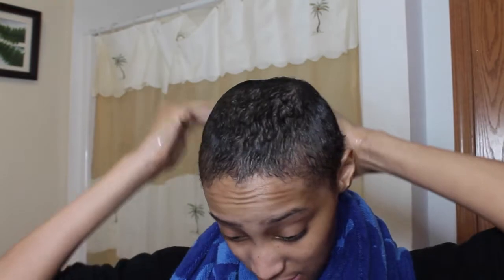Now I'm going to use some coconut oil. I've been using this for about two weeks now and it's been holding up really good. I just rub it like this and put it on my hair, and that's basically it.